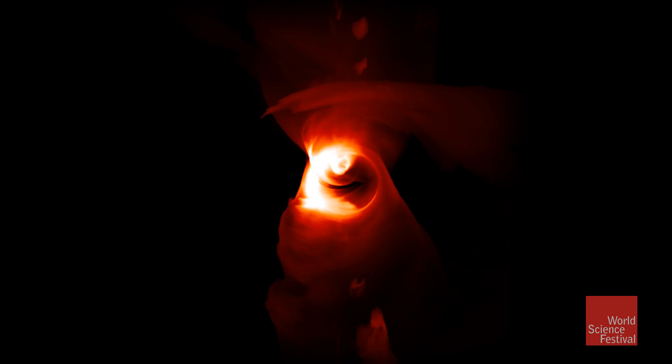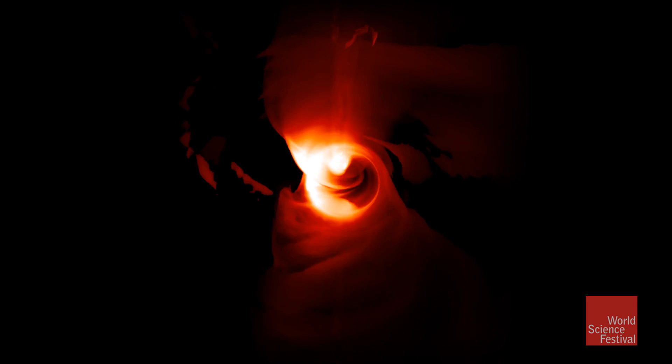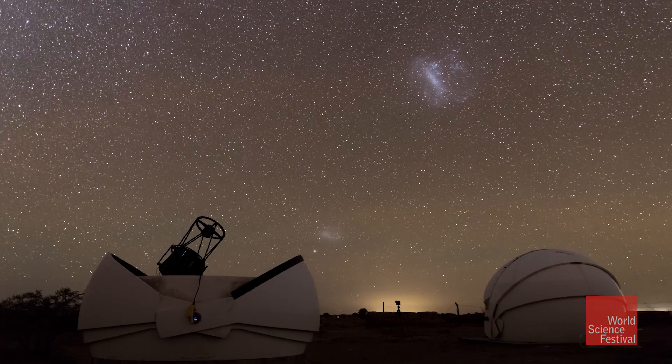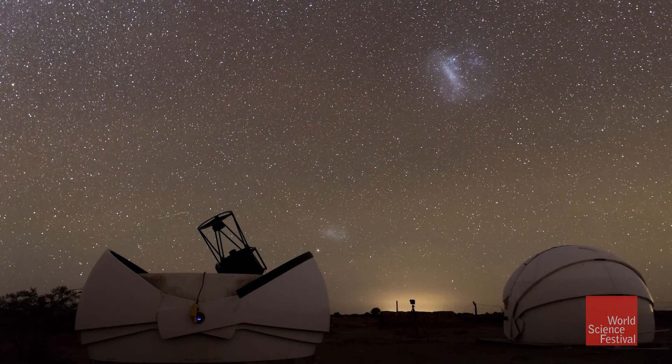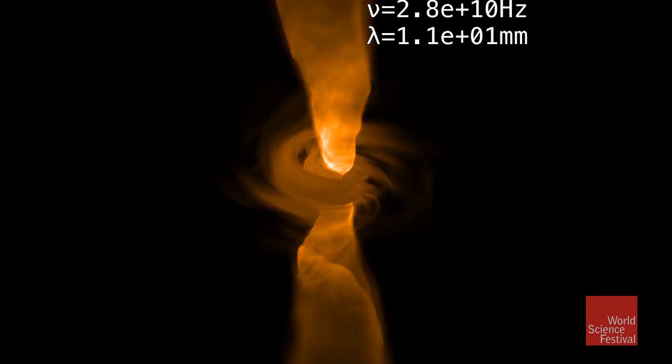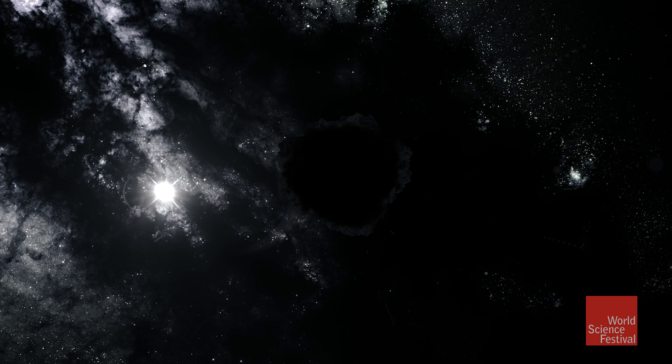Black holes are engines that redistribute matter and energy on galactic scales. They are integral to the large-scale structure of the universe, why we look in the sky and see what we do. There's all these different lines of evidence that we think are very, very solid that black holes exist, that explain a lot of things in the universe.